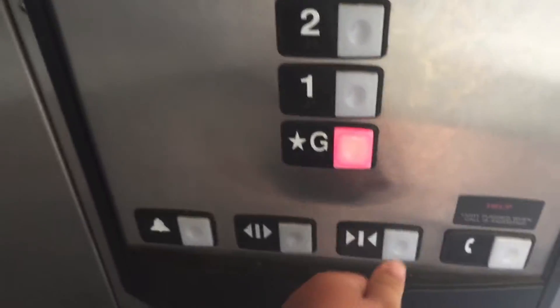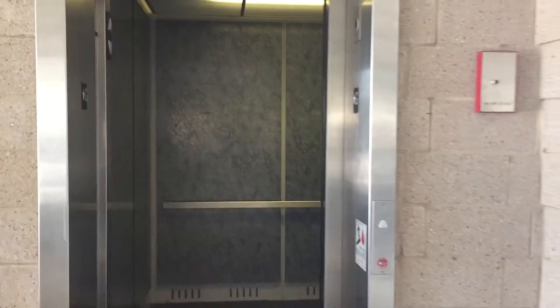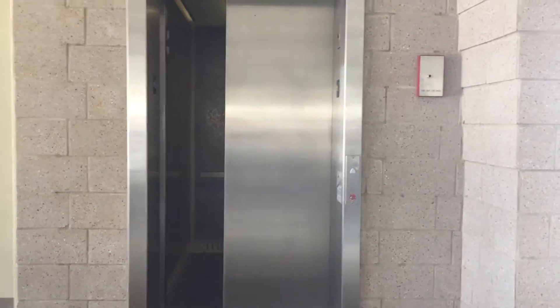Let's go back down to the ground. Now we'll go ride the others.